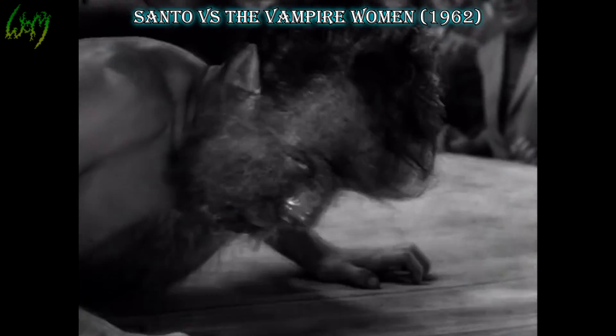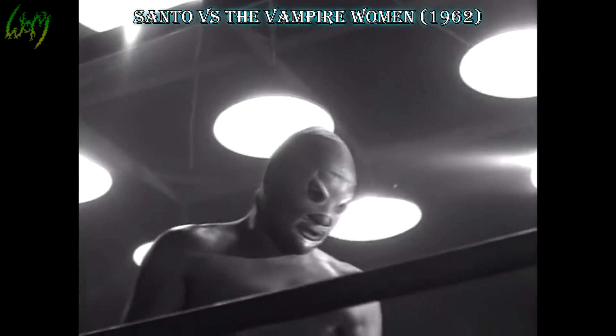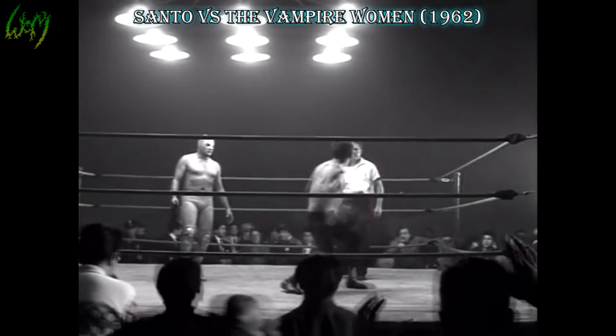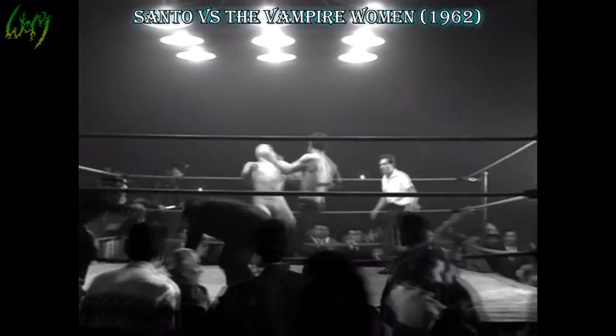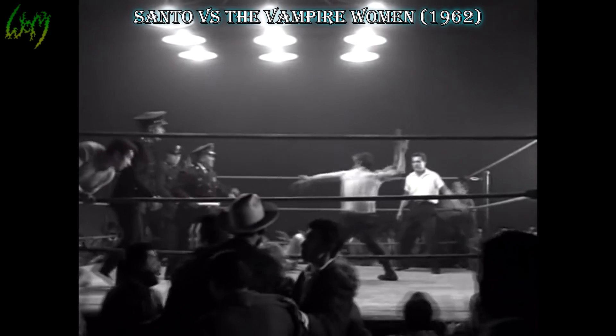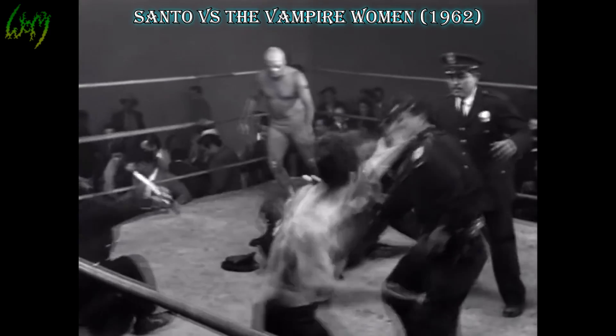Samson, or Santo, vs. The Vampire Women, 1962. Santo is at it again as he reveals and battles the werewolf upon the ring. Overall, not bad effects, nothing really new — the bare body is of course a letdown — but for this type of film and monster design it somewhat works. Improving his attacks could have really helped the scene.